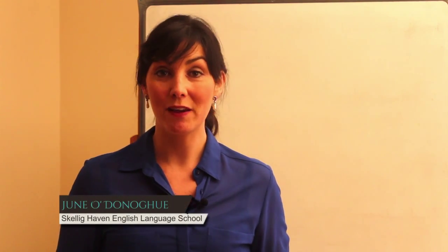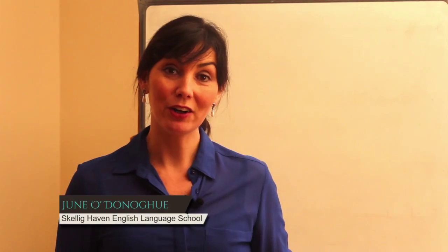Hello, welcome to Skellig Haven English Language School. This is the beginner lesson in the restaurant. Earlier, Declan and I went to the Moorings restaurant to have some lunch, and this is a typical conversation that you will have when ordering food or drink in a restaurant. When you go to a restaurant, you are the customer.